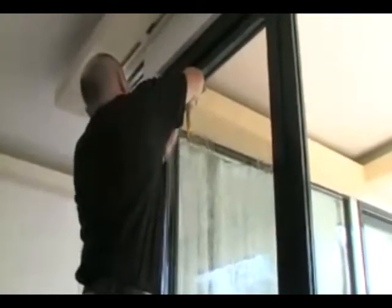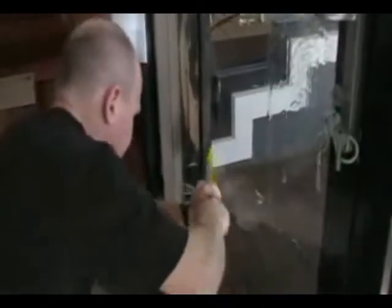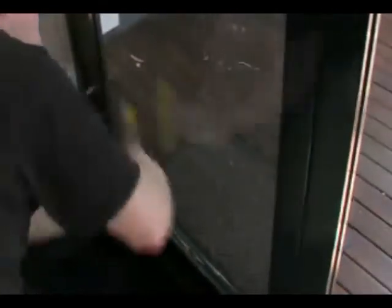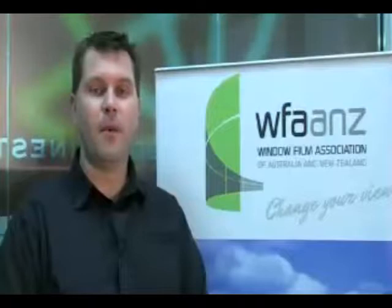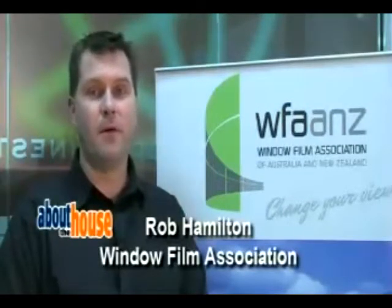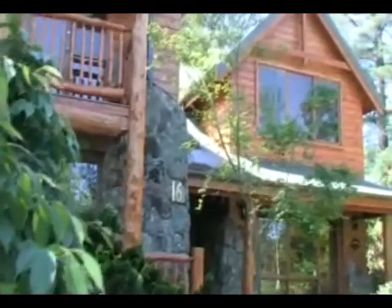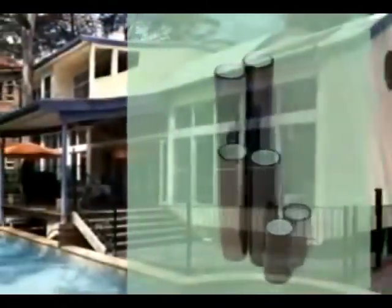Probably the most common application for window film on homes and offices is controlling the heat entering through your windows from the outside. Window film provides a very inexpensive and quick option to solve that problem. The real benefit is that you're able to transform your existing poor performing standard glass into a high performance glazing unit, helping you achieve or exceed government mandated energy requirements set in the building codes of Australia and New Zealand.